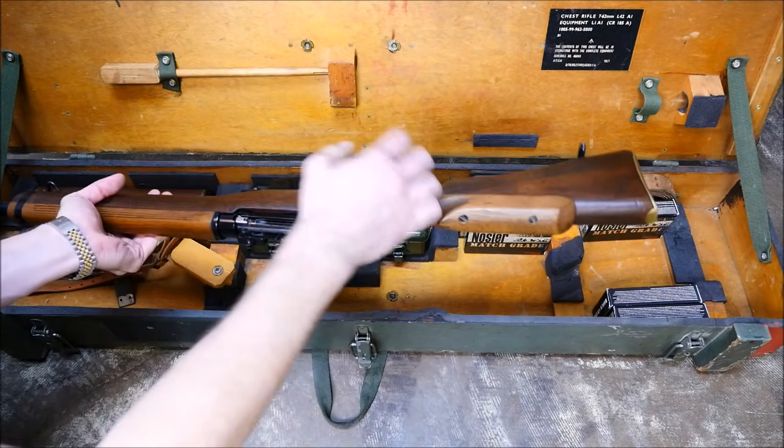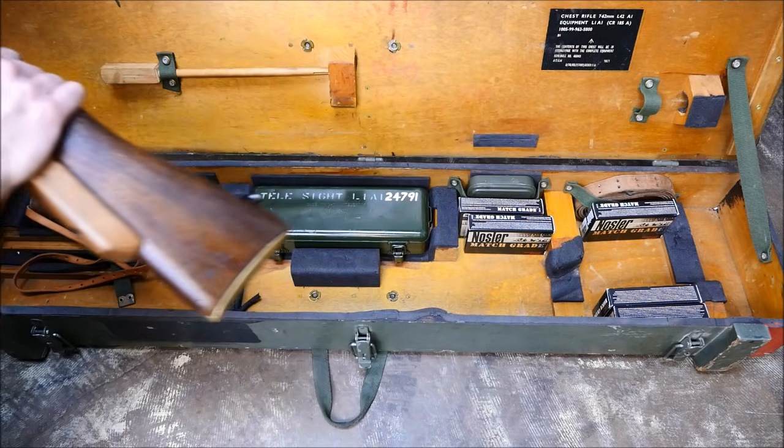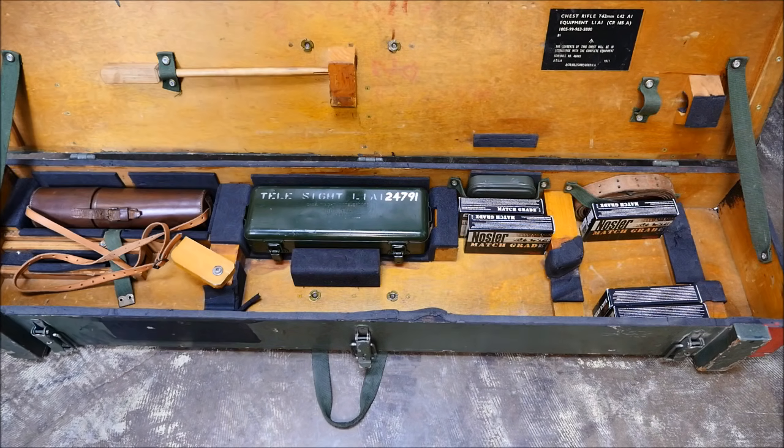You also may have noticed the ammunition in the case that is close to the original loads this rifle would have been issued with, which means we have an upcoming shooting video to see what this rifle can do.